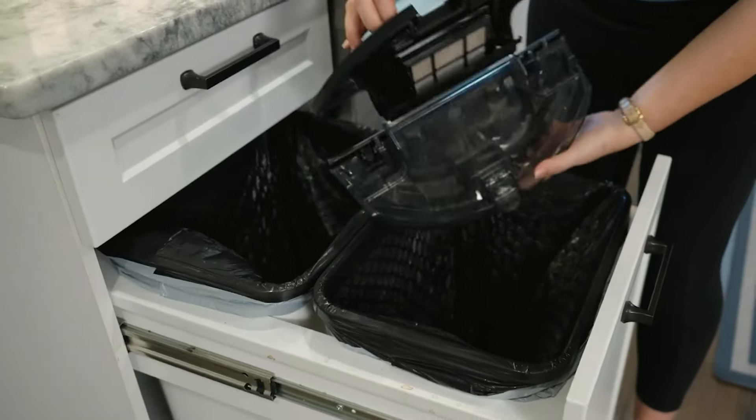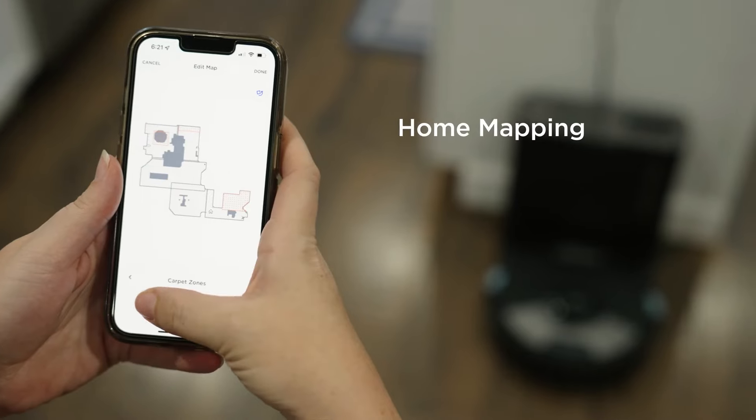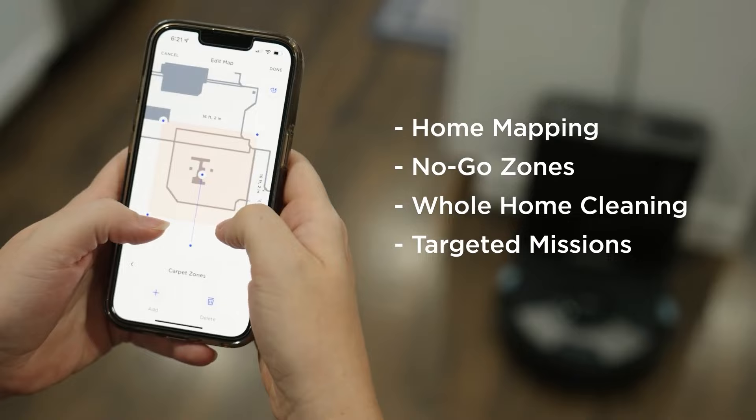With its powerful cleaning capabilities, smart features, and user-friendly interface, the Shark Matrix Plus 2-in-1 Robot Vacuum and Mop is a top contender for households with pets and those in need of a thorough cleaning solution.